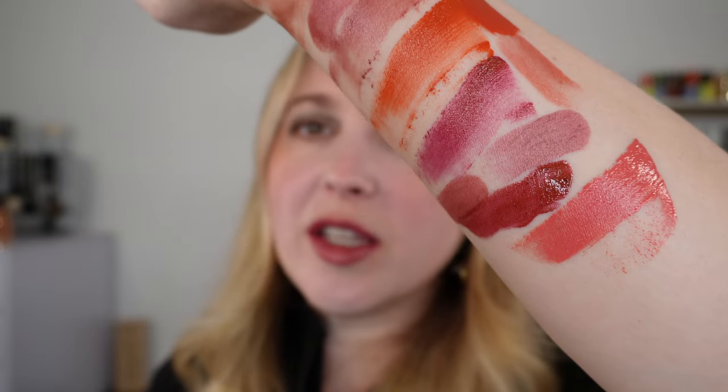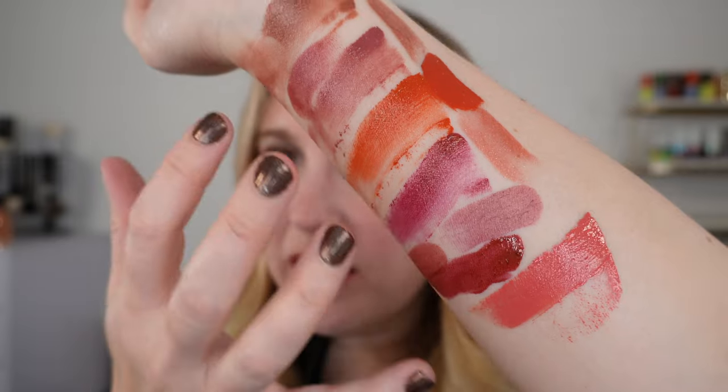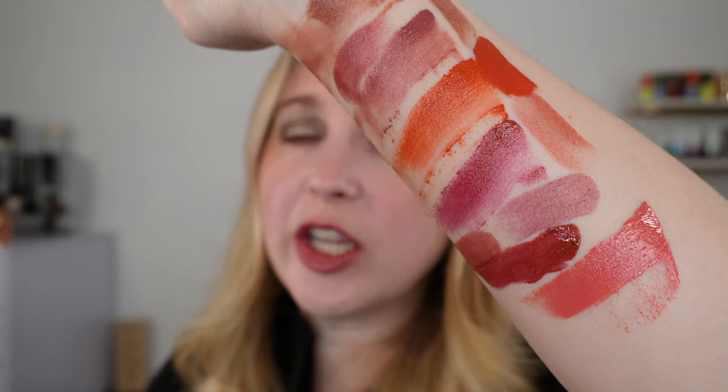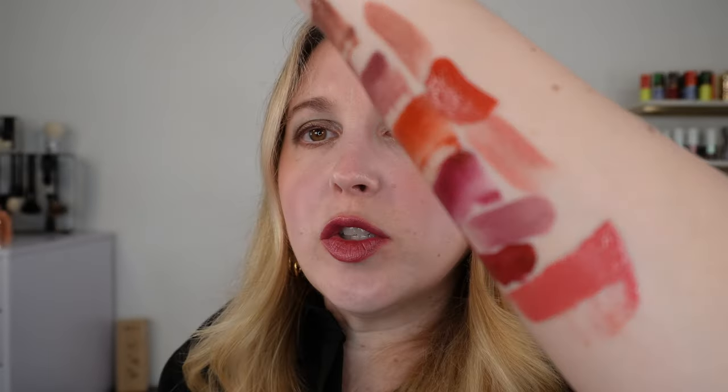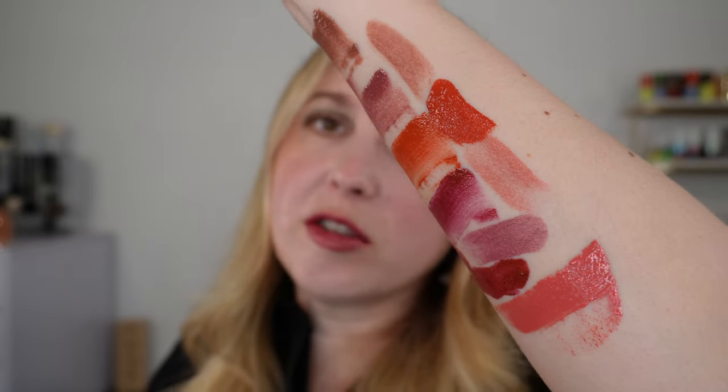One thing to note about the texture: the Byredo has a little more of a translucent shine — it's almost like you have a clear coat on there — whereas the Suku is a shiny cream, looking a little more opaque.